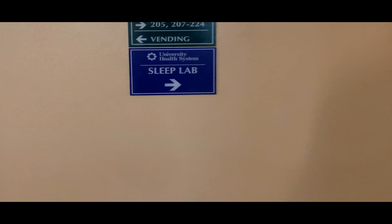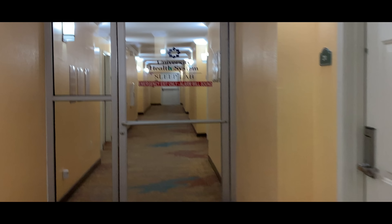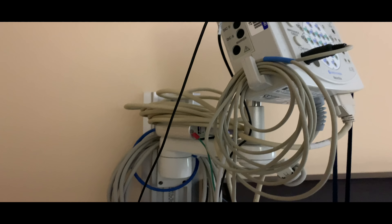It's about 8:45 p.m., just chilling in the room waiting on the technician to come in and hook up all the wires, then try to get some sleep. Starting to get tired, but hopefully he comes in here soon so we can get this thing on the road.